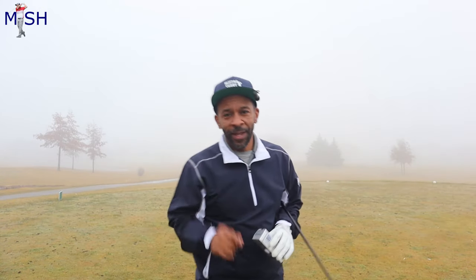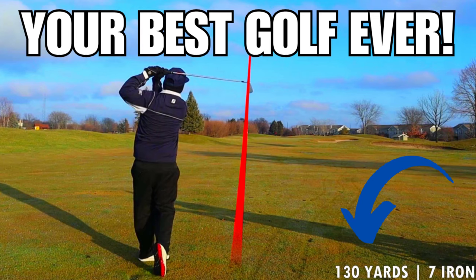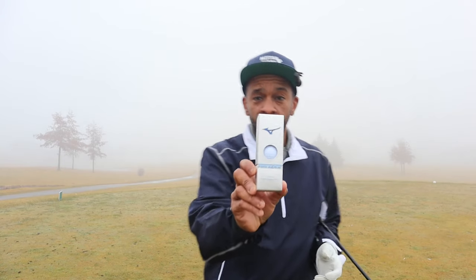Hey guys, Mr. Short Hitter here. As you can see, today is not the best day to be filming anything. I had a video planned for today which involved playing your best golf in 2024, but as I often have to do, I'm going to pivot today and play a couple holes with this Mizuno ball.